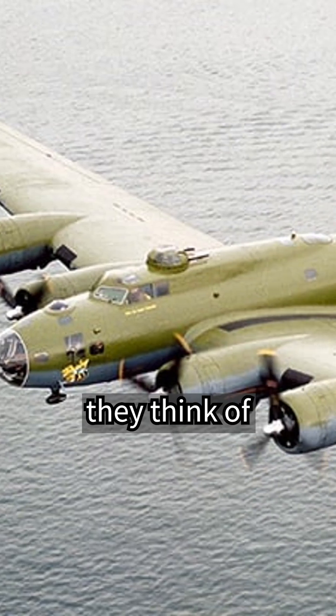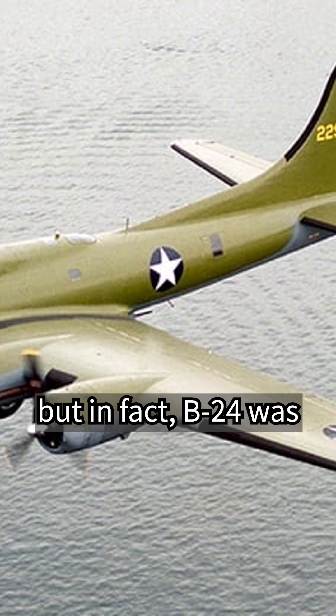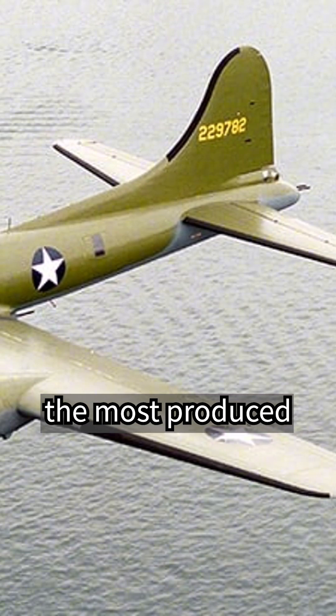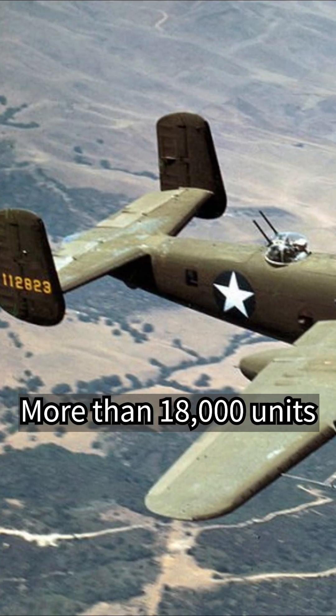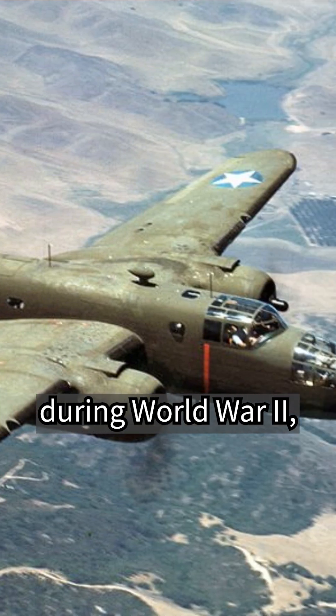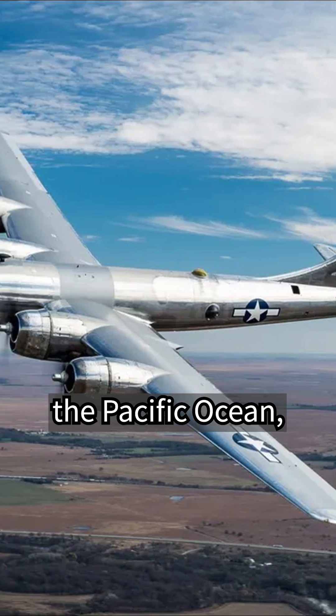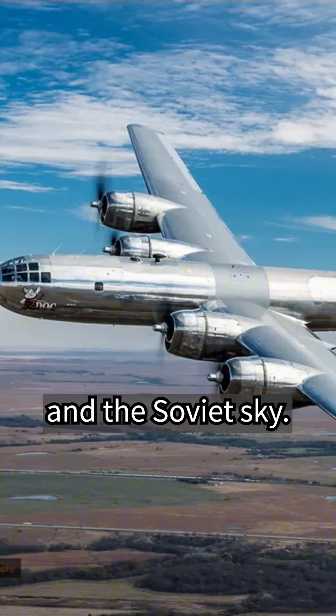When people think of American bombers, they think of the B-17, B-25, and B-29. But in fact, the B-24 was the most produced American bomber. More than 18,000 units were produced, flying all the skies during World War II — from Western Europe, the Mediterranean Sea, the Pacific Ocean, the South China Sea, and the Soviet sky.